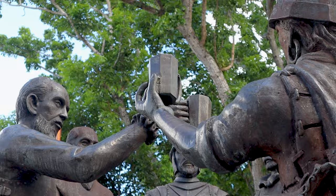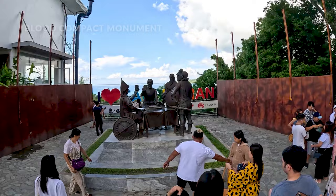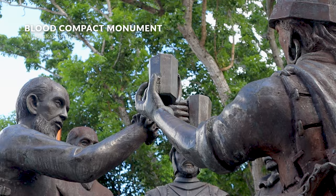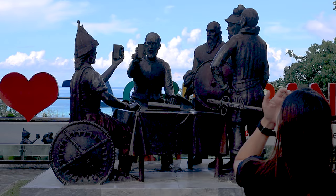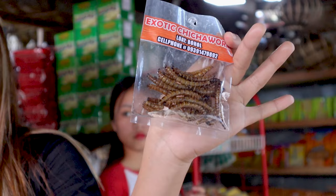We began our journey with a bit of history — and worms. We have chicha worm, which is a fried cultured worm and a high-protein snack. This is the Blood Compact Monument where Miguel Lopez de Legazpi, a Spanish explorer, and Raja Cicatuna, the chieftain of Bohol, performed a blood compact on March 16, 1565 to symbolize peace and friendship. What you should absolutely try here is the chicha worm delicacy. We all tried it — cheers!